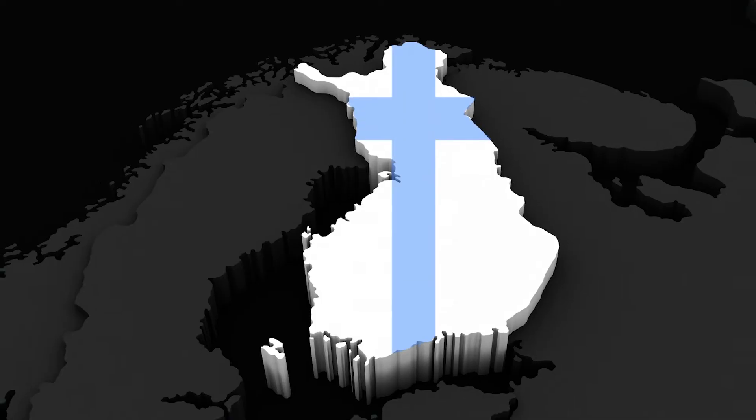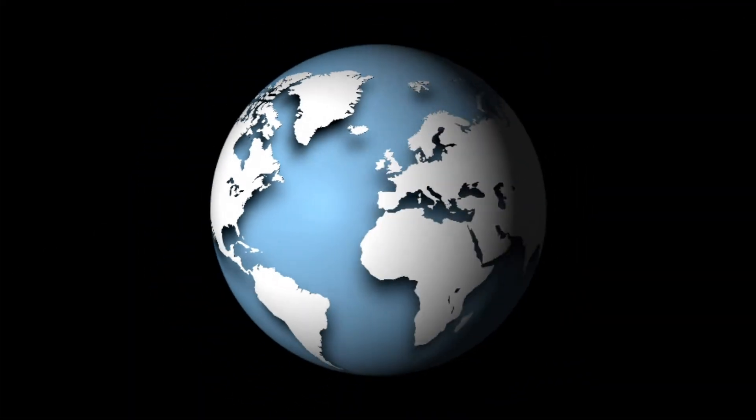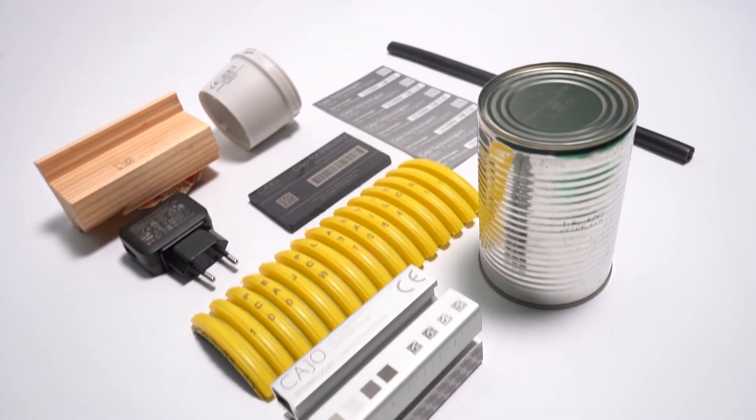Tell us a bit more about Kayo and the ways you are using laser technology within your manufacturing environment. Kayo Technologies are a global expert in laser marking. We're based in Finland but we've sold lasers and have lasers running in 56 countries worldwide. We cover all industries and we mark products whether they be metals, plastics, glass or cardboard.